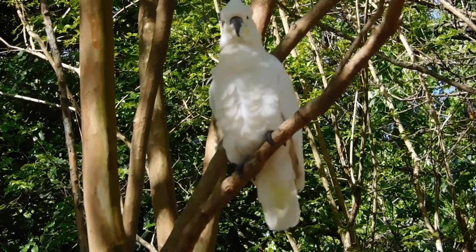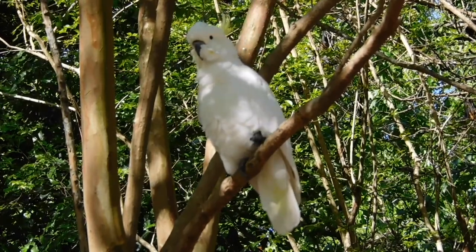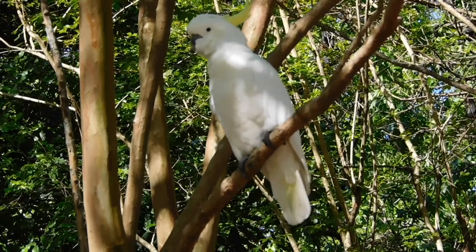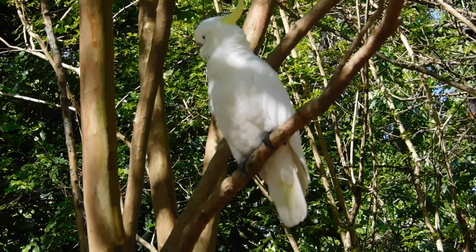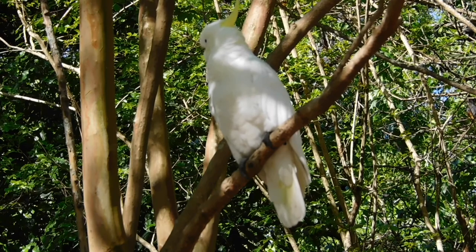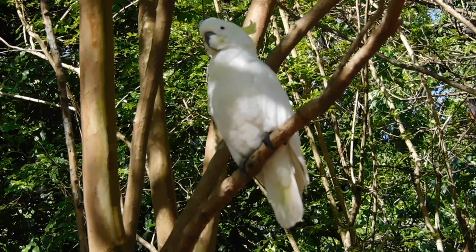Sulphur-crested Cockatoos are known for breaking stuff such as window seals, bird feeders, and other miscellaneous things. Cockatoos are very intelligent, capable of solving puzzles to get food, and they're not even trained — they do this in the wild.